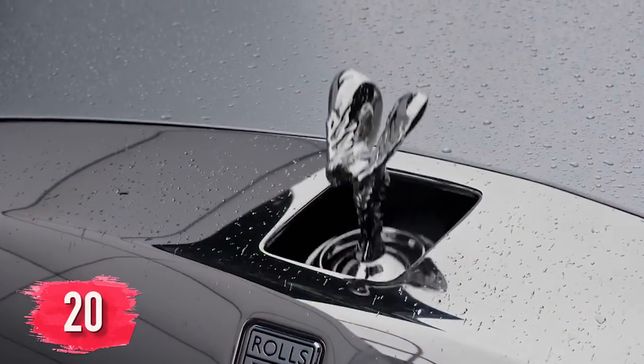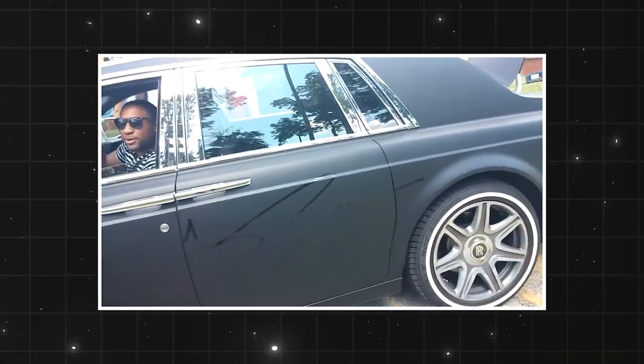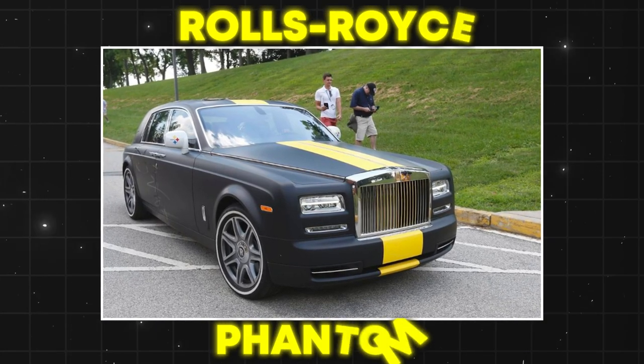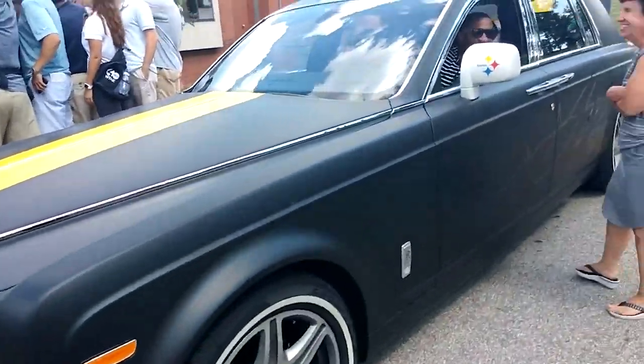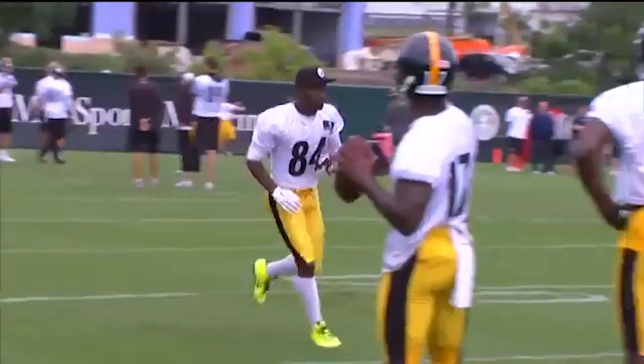Let's start things off with the craziest car that one of the craziest players ever owns. Wide receiver Antonio Brown loves attention as much as anyone, so it might not surprise you when we share the details of this car. Antonio Brown owns a crazy Rolls-Royce Phantom with a one-of-a-kind paint scheme. Brown got his classic Rolls-Royce custom painted in black and yellow to match the Pittsburgh Steelers' colors back when he was on the team.